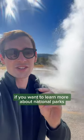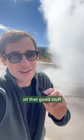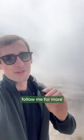If you want to learn more about national parks, Yellowstone, all that good stuff, and come with me on more adventures, follow me for more.